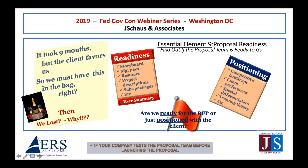It takes both positioning with the client and competitors — the capture part — and readiness to write the proposal to be the successful bidder. Positioning means understanding competitive landscape, client preferences, special differentiators, and teaming theory. Readiness includes things like storyboarding, the management plan, resumes, project descriptions, sub packages, etc. — everything that could be done well before the RFP comes out so you're not struggling when the RFP hits, and you can spend time on the creative part of writing the proposal.